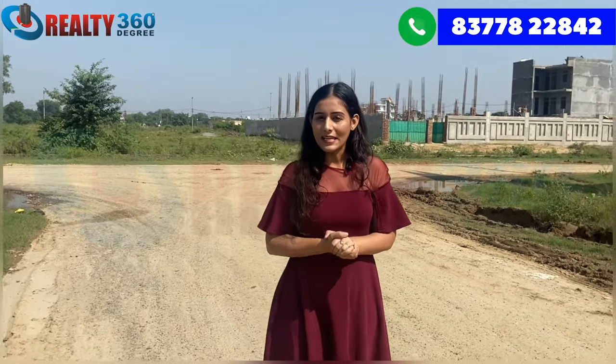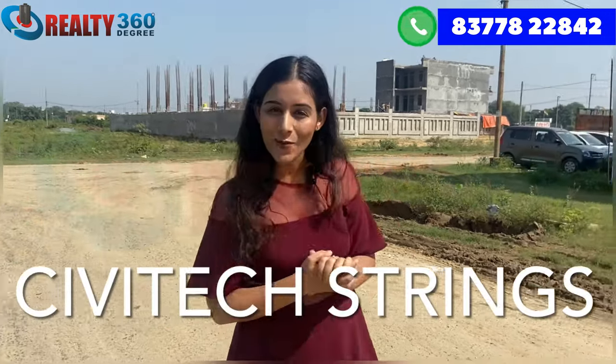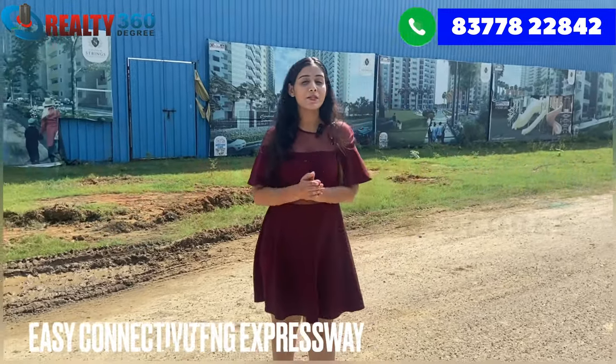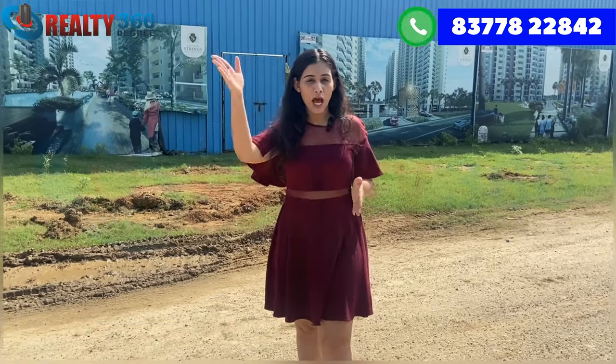Today I am going to take you through a newly launched project called Civitec Springs. This is Civitec Builders' newly launched project, which will be located in Sector 12 Noida Extension. From here, you have got connectivity from FNG Expressway and from NH24 you have got Chaturmurti access.